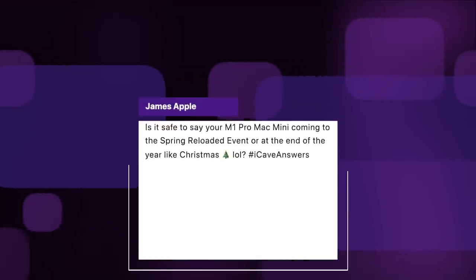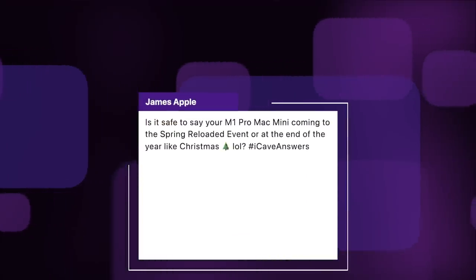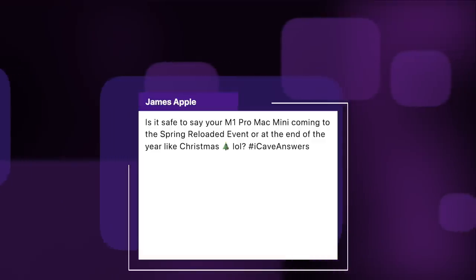James Apple asks: is it safe to say your M1 Pro Mac mini is coming to the spring loaded event or at the end of the year at Christmas? I don't think any of those things are safe to say. I would love for it to come this side of Christmas — whether it will or not I don't know, but that's my belief. If we don't see it before then, spring is probably a decent bet.